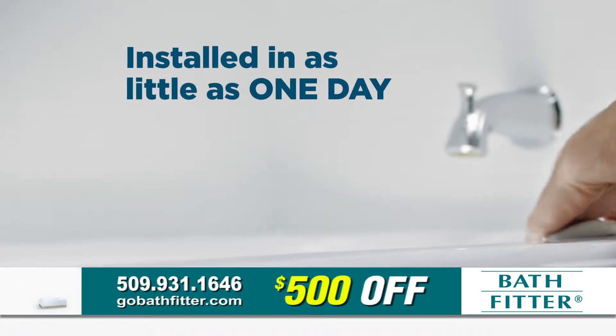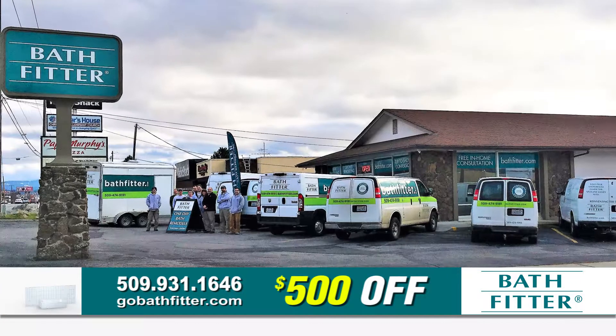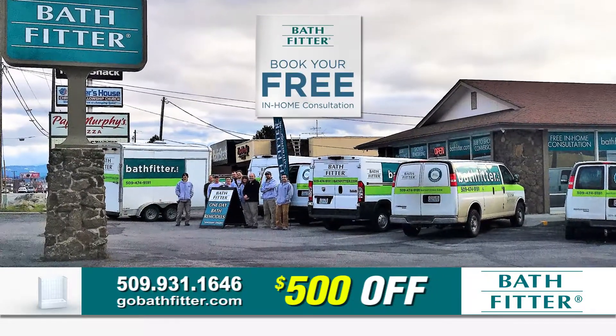With installation in as little as one day, with no demolition — now that's something to smile about. Call now to book your free in-home consultation or visit bathfitter.com today.